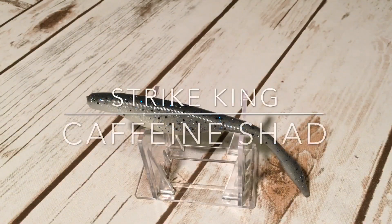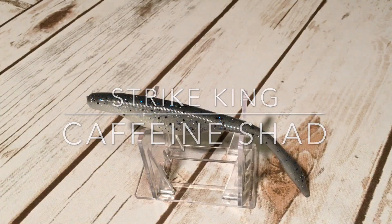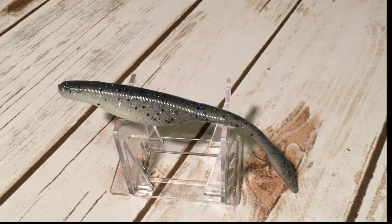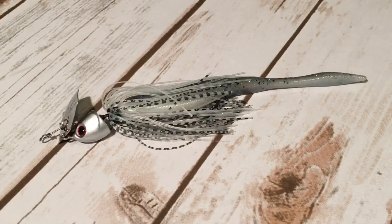Number four, the Strike King KVD Perfect Plastics Caffeine Shad. The Caffeine Shad measures five inches long, has a straight tail, and is a soft jerk bait or fluke style bait. Relatively heavy, but super soft and has a great action on it. What I'll do is bite off about the first quarter to half inch of the bait, and then thread that onto a Chatterbait with a longer skirt, like the Freedom here.